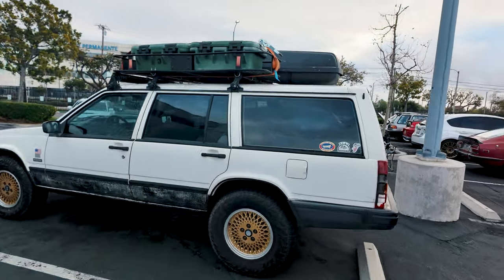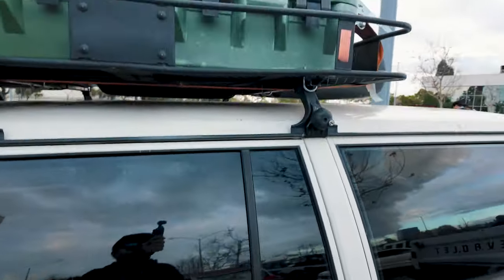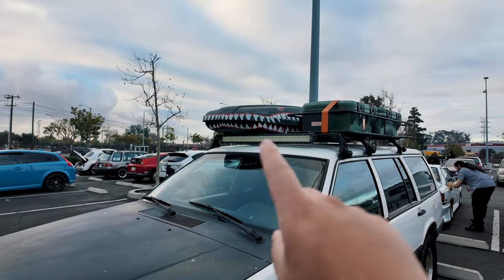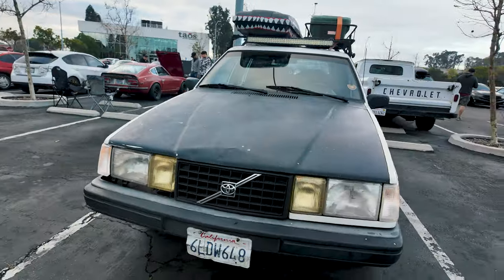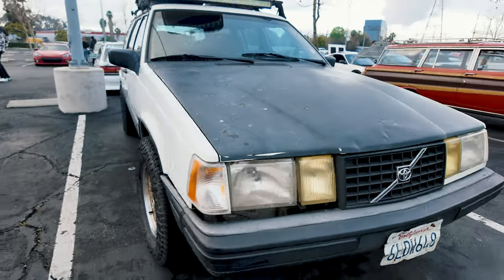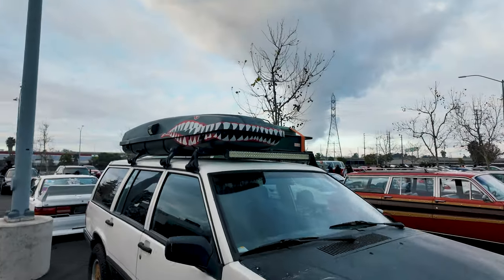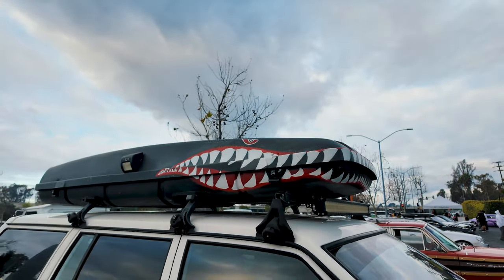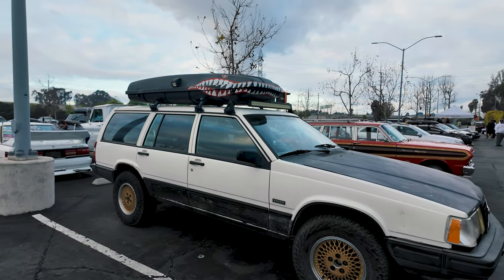All right, so we have a Volvo here — nice wheel setup, it's on the Talcans, roof rack. This is more of an off-roading overlanding setup. I like that storage compartment right there. Look at that thing — it's actually really cool. Let's do a close-up of this luggage storage thing. I remember when that shark design was big, like ten years ago, everyone was doing it. I like it.